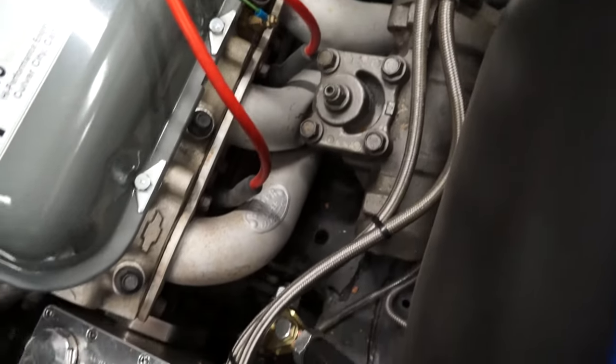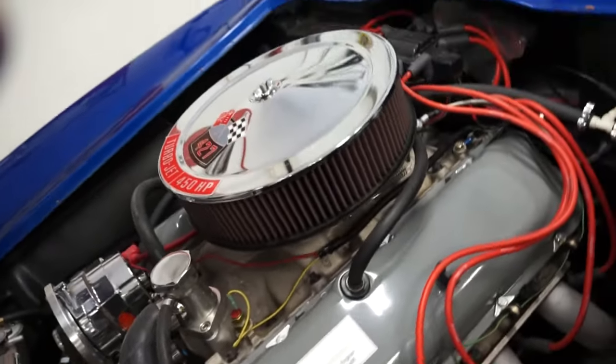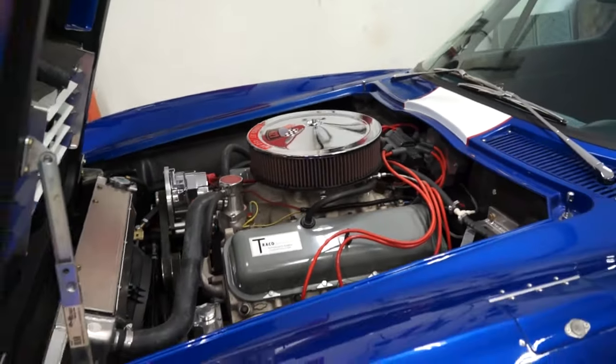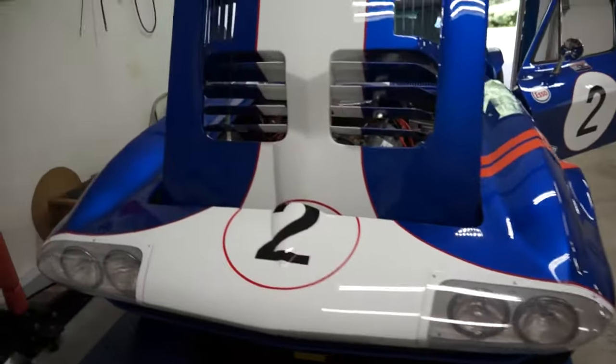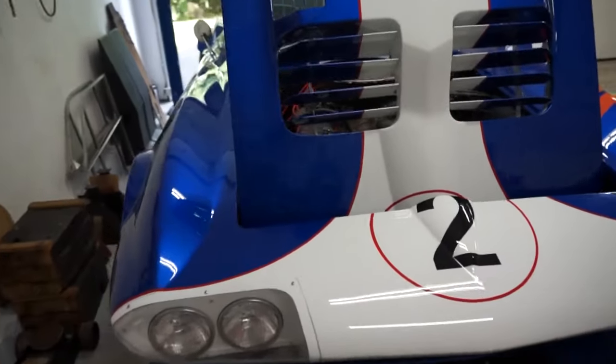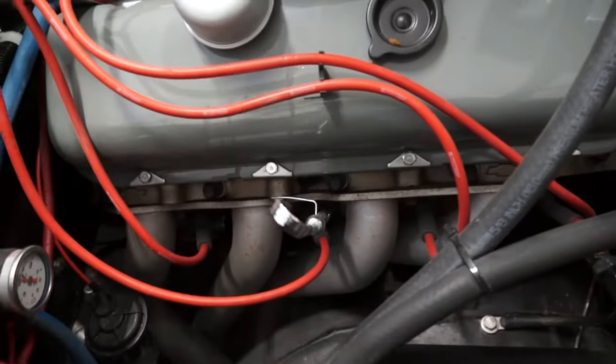Looking at some of the details of the car: the chassis has a brand new quick ratio power steering box and brand new Gymkhana front springs. It has all-new Energy Suspension polyurethane bushings throughout, and SPC fully adjustable upper control arms.